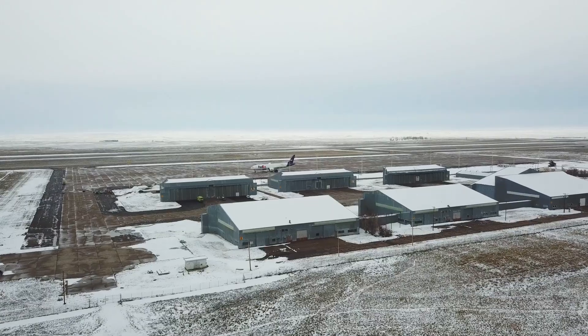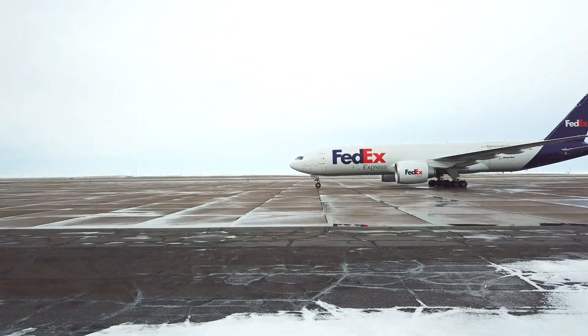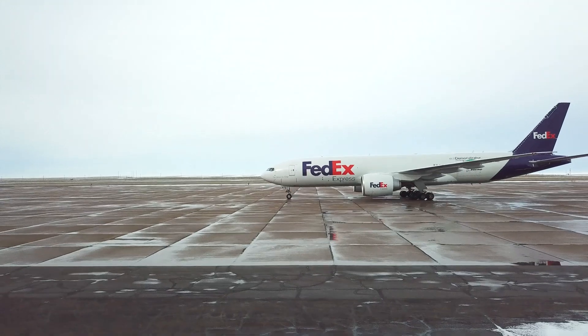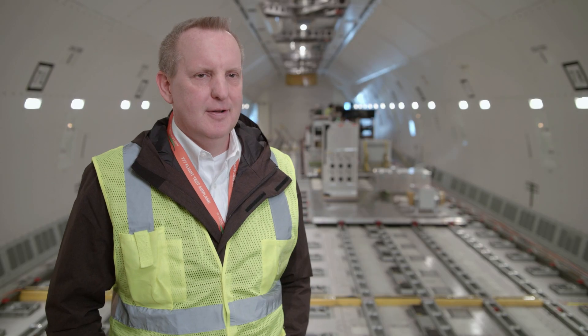Boeing bought most of the facility. It's a remote facility, but that's what makes it perfect for us. We have the ability to do our testing and really be unencumbered by traffic — other than deer and a roaming tumbleweed once in a while.